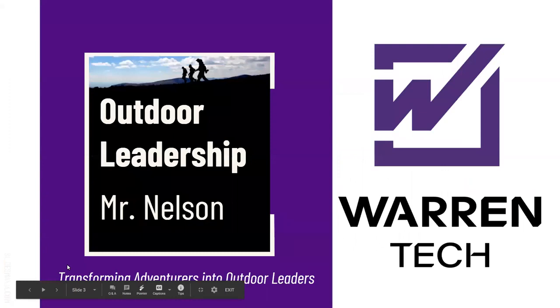My name is Mr. Nelson. I'm the Outdoor Leadership Instructor. Here at Warren Tech, the Outdoor Leadership Program is all about transforming adventurers into outdoor leaders.